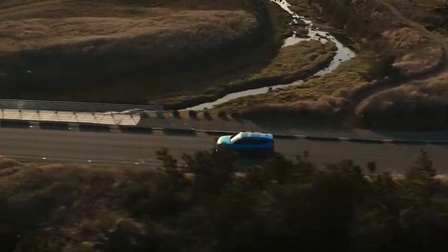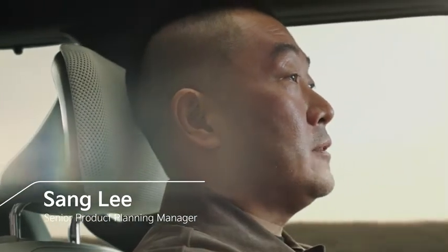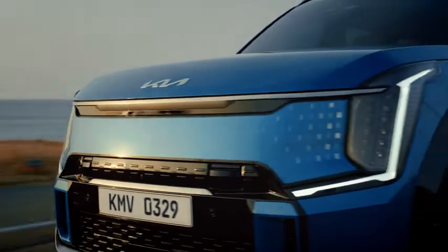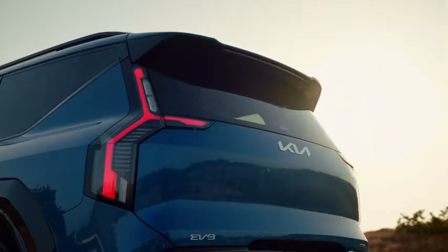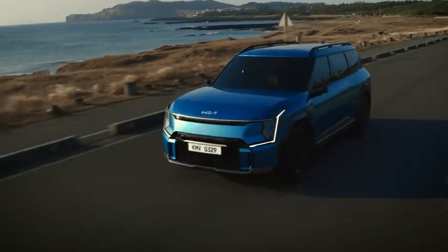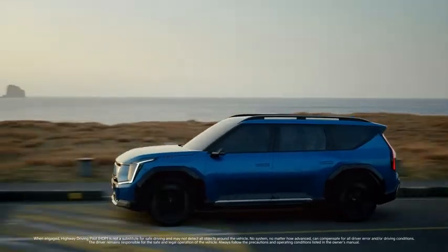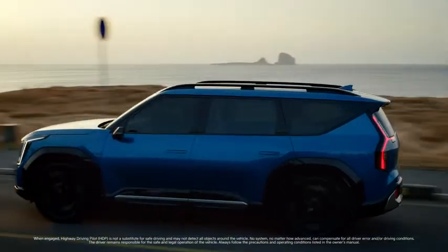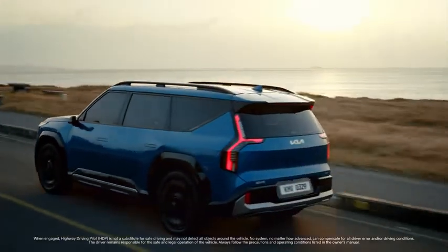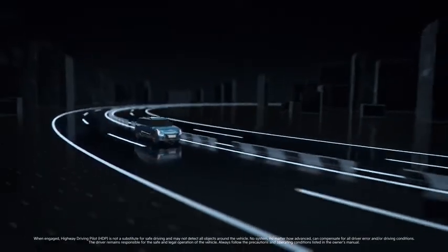At Kia, we are confident that the future of mobility is now. That's why Kia's latest driving assist technologies push us one step closer to full autonomy and are designed to provide smart, real-time assistance for you and your passengers in a variety of circumstances. In certain global markets, our new Highway Driving Pilot System, or HDP, is targeting Level 3 conditional autonomy.